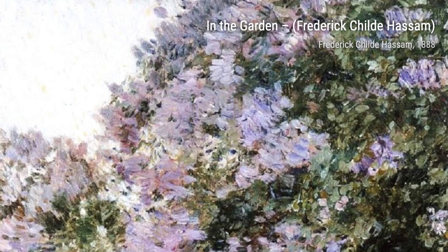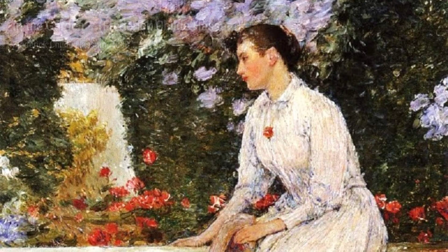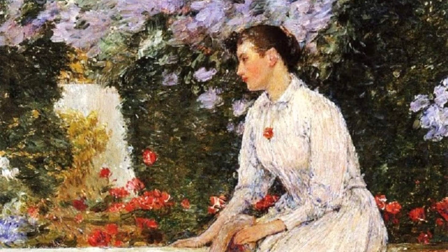In the Garden is a delightful painting that showcases Hassam's love for nature. The vibrant flowers and lush greenery create a sense of serenity and beauty, inviting us to immerse ourselves in the peacefulness of the garden.